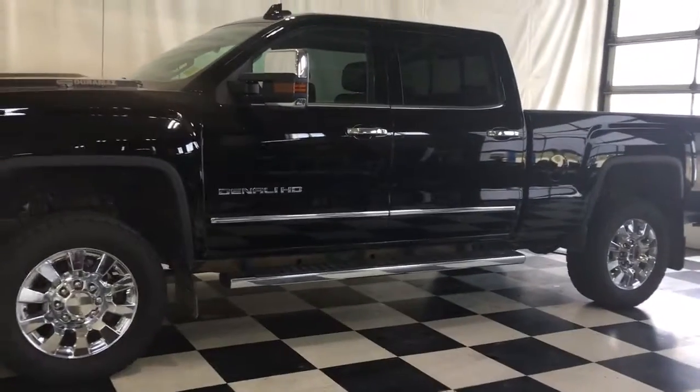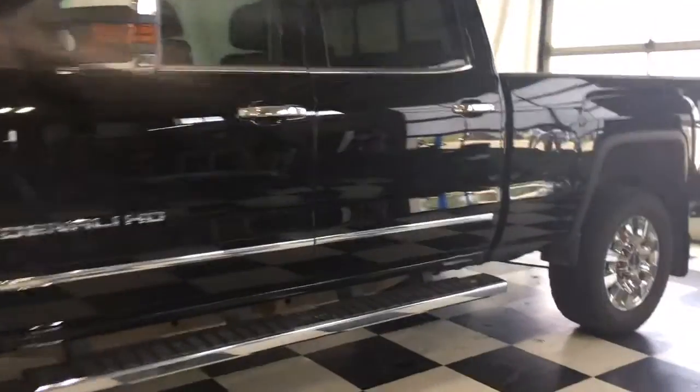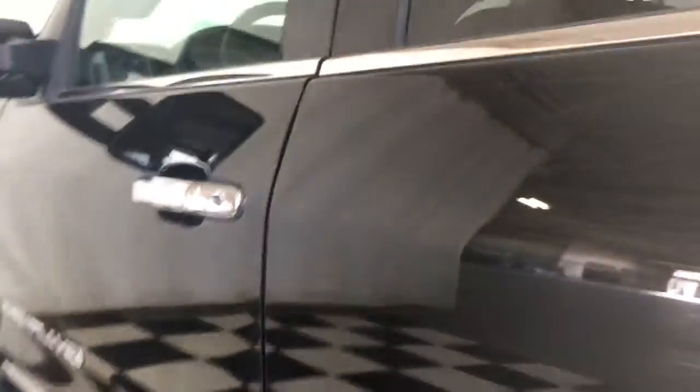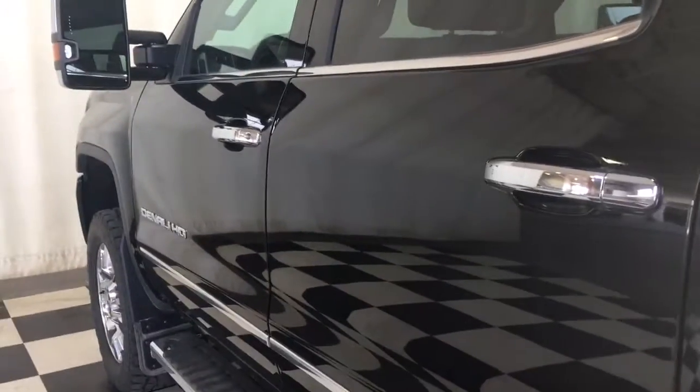We're looking at a 2018 GMC Sierra 2500 HD, powered by a 6.6 liter Duramax diesel engine, coupled to a 6-speed automatic Allison transmission.